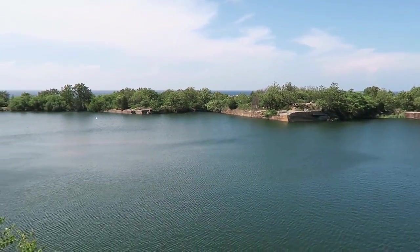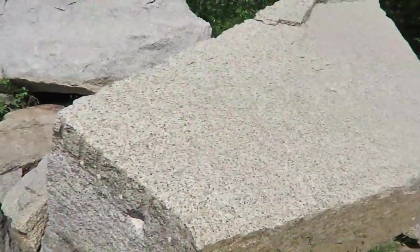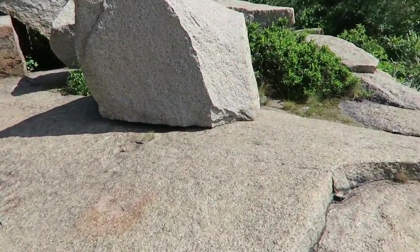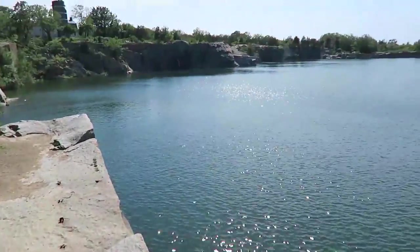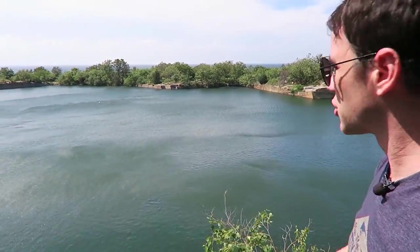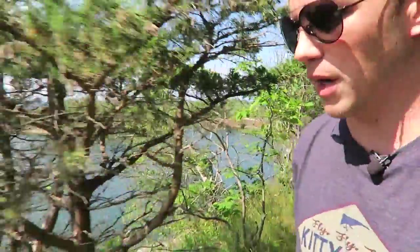Just outside of Rockport, this is Halibut State Park — it's like an old granite mine. Really cool. You can see how amazing it is here — some giant pieces of granite. There's a whole bunch of them. It's an interesting place. That's the ocean way over there, just over these trees. I have no idea when they closed this place down, but I think they started mining here as early as the mid-to-late 1800s.